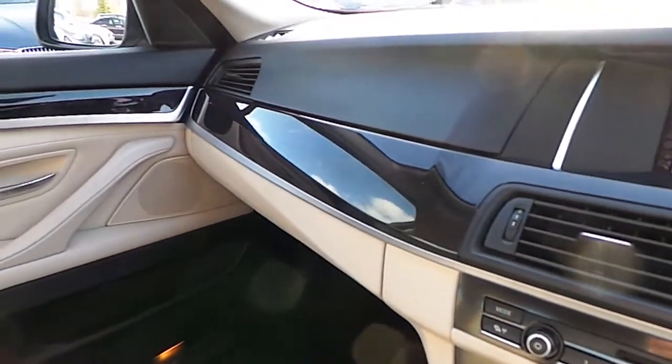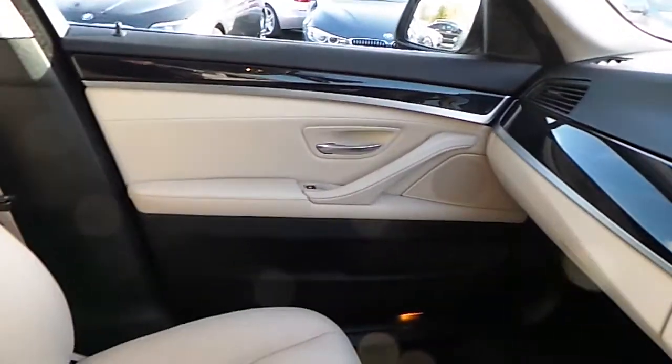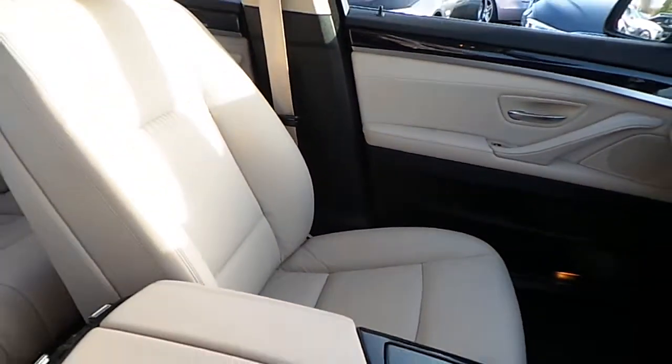It has a dark black trim and of course you can see that oyster and black Dakota leather interior.